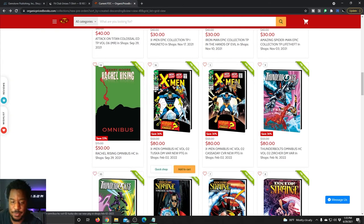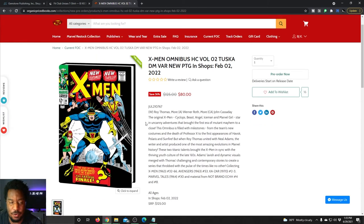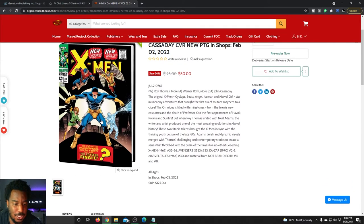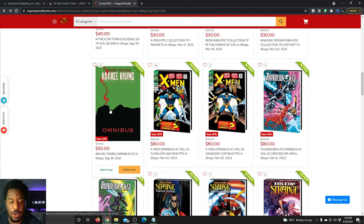The X-Men Omnibus volume two was in the final order cutoff for last month, but the FOC date has been extended on Organic Price Books because the images were not available in the previews catalog before. So X-Men Omnibus volume two — there's the direct market variant, which is the original cover art, or you can go with the Cassidy cover, which is the standard edition. It's basically a little homage to the same image — old school or new school, you can get either. Cover price is $125, and you're saving $45 by pre-ordering before FOC.